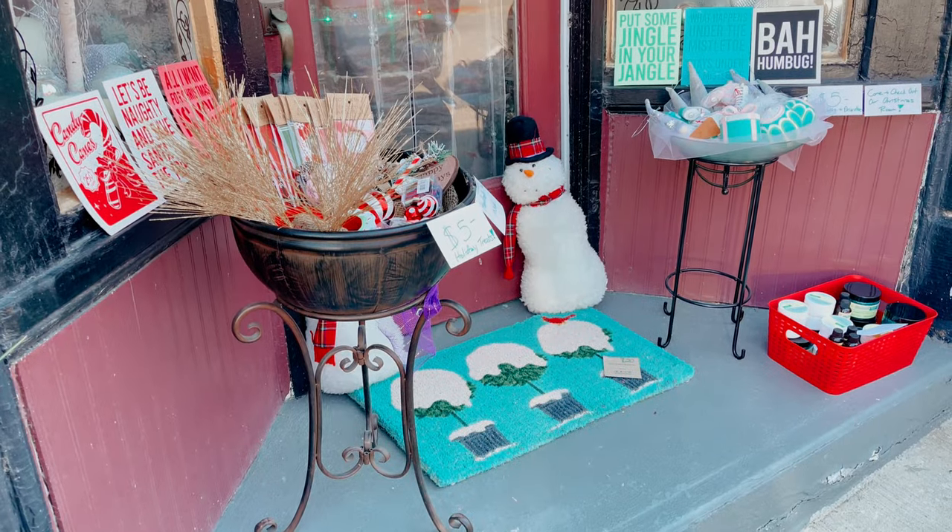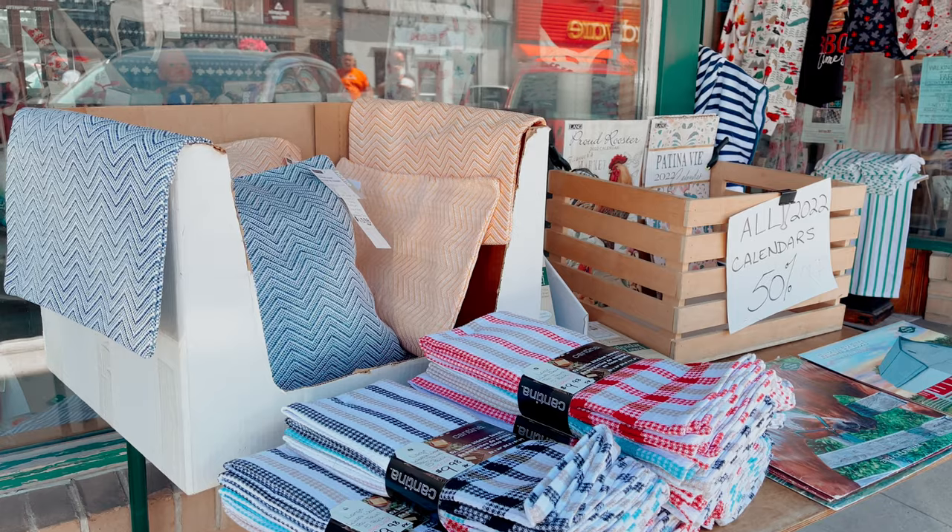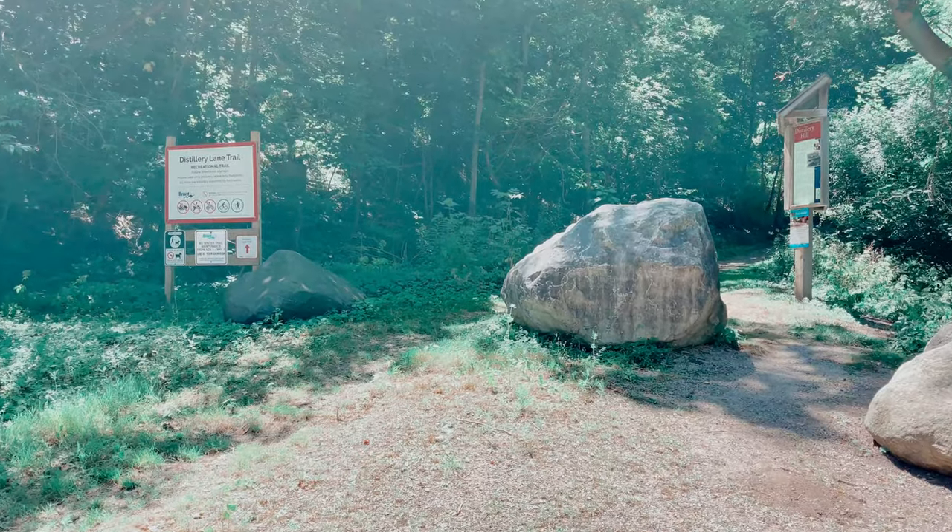In fact, explore the whole city, because you will find different things, from local shops to trail entrances.